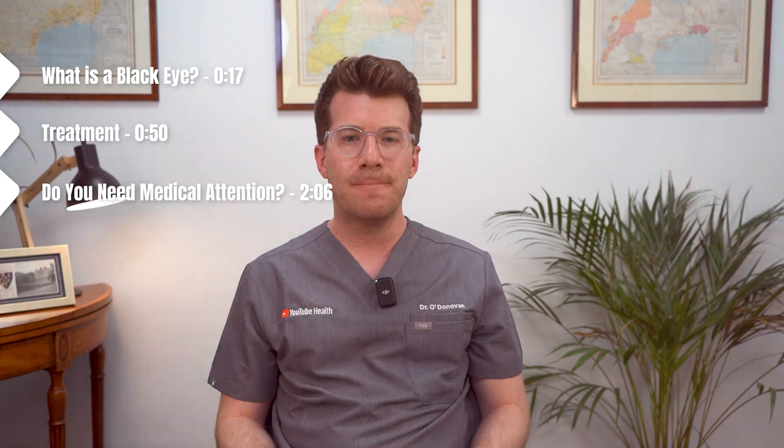If you've ever taken a knock to the face and ended up with a black eye, you'll know how dramatic it can look. But what actually is a black eye? How long does it take to heal? And more importantly, do you need to seek medical care for a black eye? I'm Dr O'Donovan and in this video I'll explain all of these things and more.